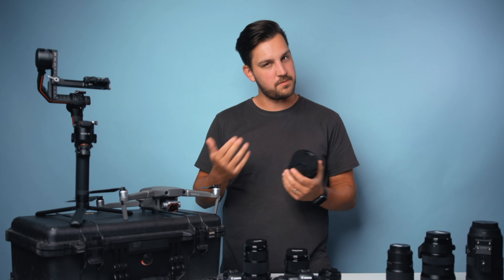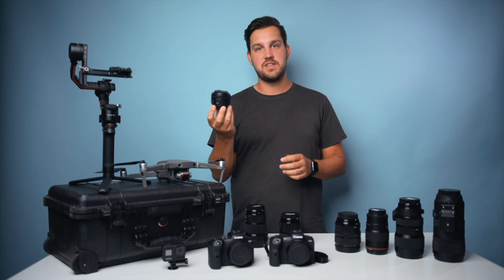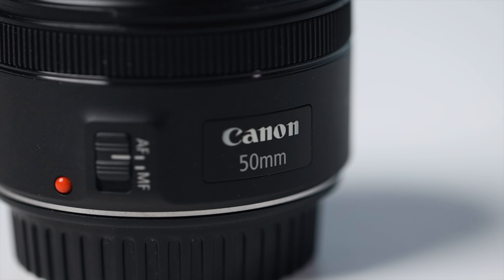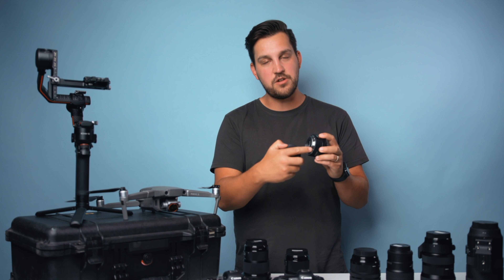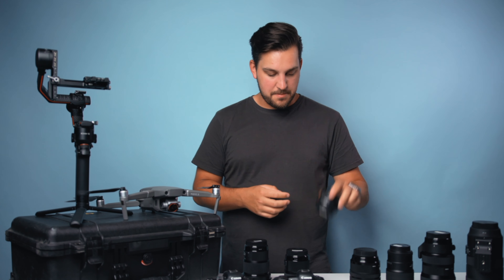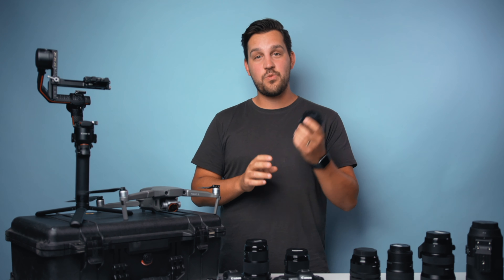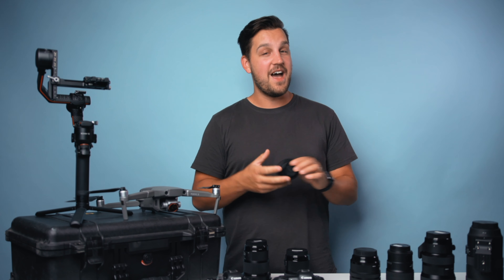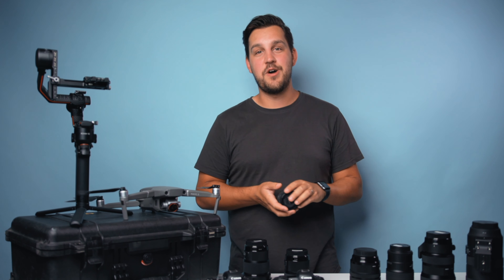Most people have the nifty 50 — this is version 2, the EF version, which has a metal mount instead of plastic. It doesn't make it into my kit super often, but if you're looking to get into prime lenses and want somewhere to start, this thing is so cheap and the image quality is pretty great. I did do a video review on it which I'll link here.